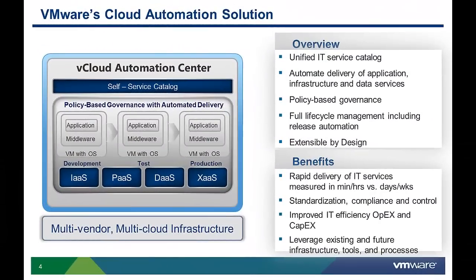If you have not watched the vCloud Automation Center overview video, we recommend that you do. For those who may not have seen it, here is a quick high-level overview. vCloud Automation Center helps companies achieve the next level of IT efficiency by providing an automated service delivery platform that lets IT deliver applications, infrastructure, and other IT services in minutes and hours versus days and weeks.